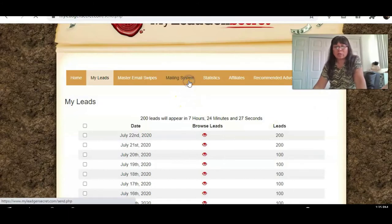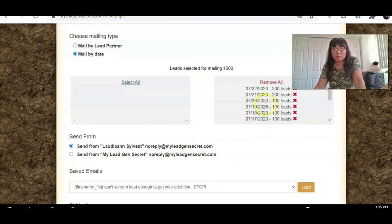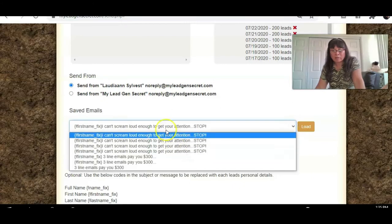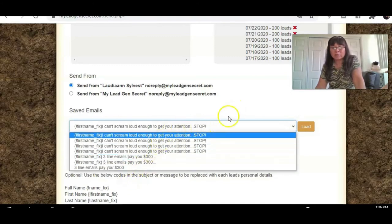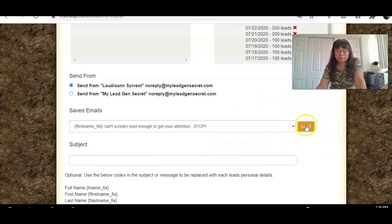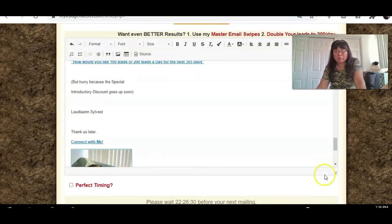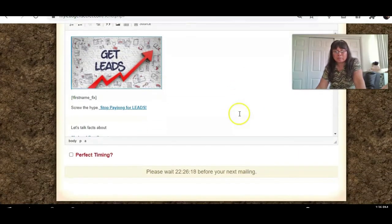Let me show you the mailing system. I can't mail out right now because I already sent today's email. You select all, go to the right side, click your name — that's mine. I've already loaded some email swipes. I've sent seven emails total and got one recruit, which is pretty good. I'll load one right here and paste it in — there's a review button, but I can't show it because I've already mailed out today.